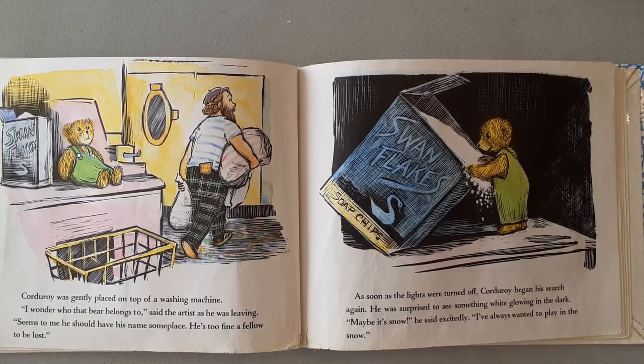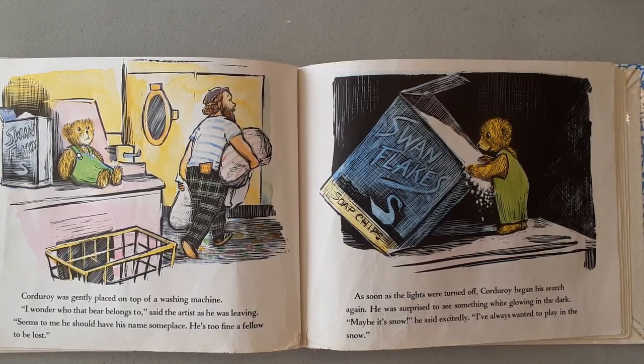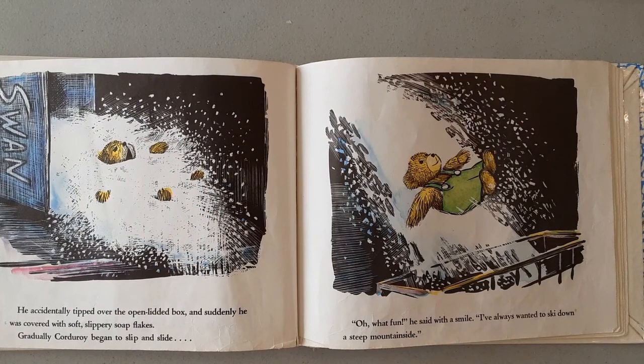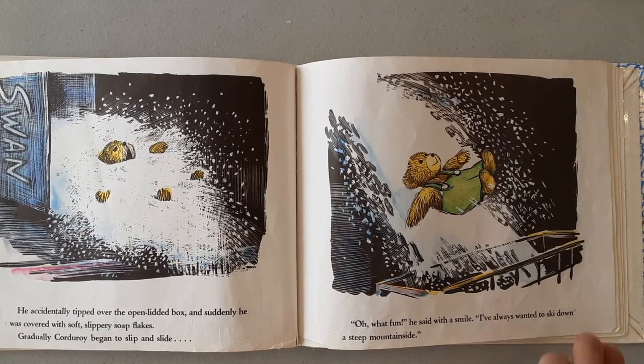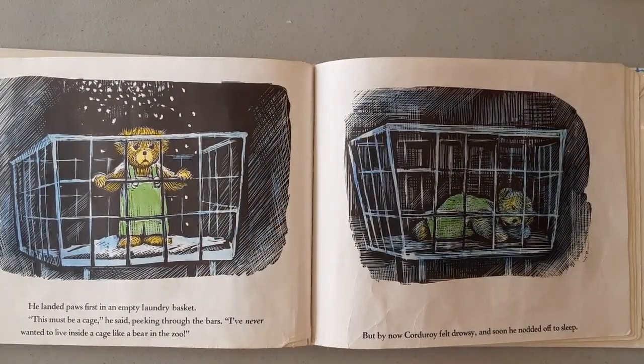As soon as the lights were turned off, Corduroy began his search again. He was surprised to see something white glowing in the dark. "Maybe it's snow," he said excitedly. "I've always wanted to play in the snow." He accidentally tipped over the open-lidded box and suddenly he was covered with soft, slippery snowflakes. Gradually, Corduroy began to slip and slide. "Oh, what fun," he said with a smile. "I've always wanted to ski down a steep mountainside." He landed, face first, in an empty laundry basket. "This must be a cage," he said, peeking through the bars. "I've never wanted to live inside a cage like a bear in the zoo." But by now Corduroy felt drowsy, and soon he nodded off to sleep.